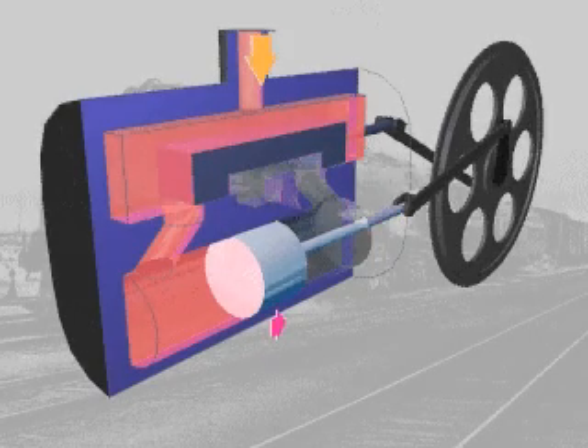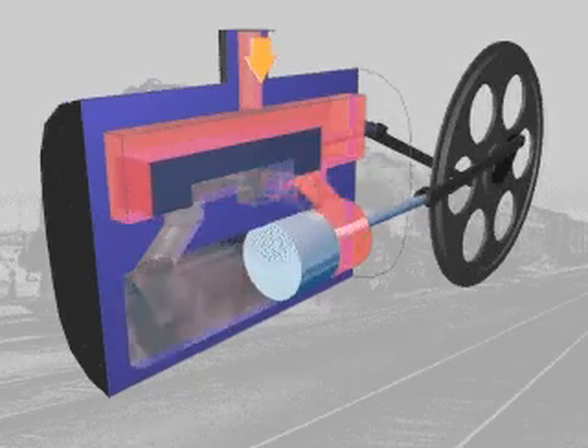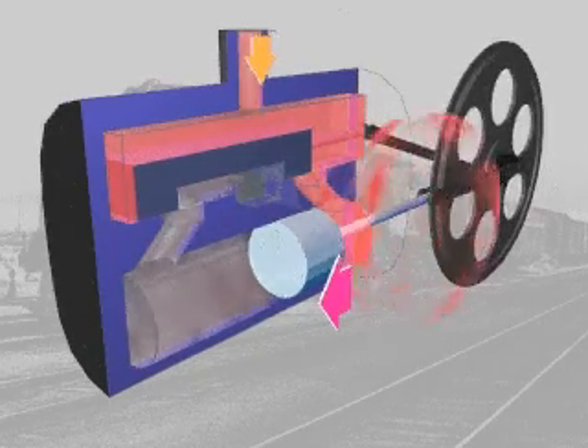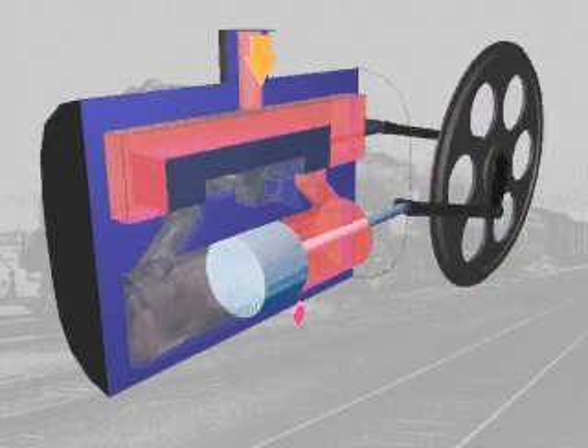As steam in the left side of the cylinder escapes through the exhaust port, more steam enters the right side of the cylinder. The valve closes off the port and steam in the right side of the cylinder expands, pushing the piston back to the left to start the process again.